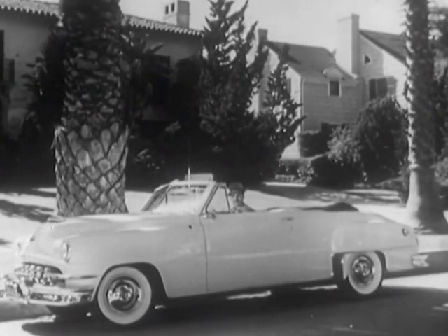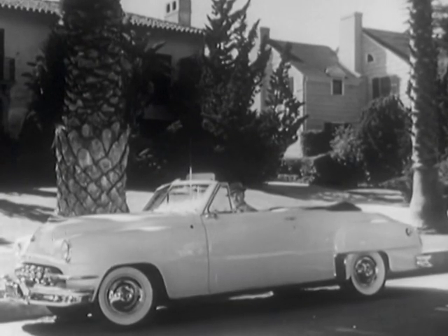The man is Groucho. The car is his new DeSoto Fire Dome 8. The place, his hometown, Beverly Hills.